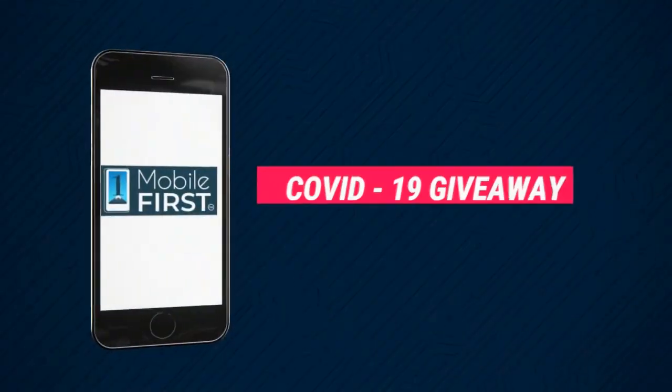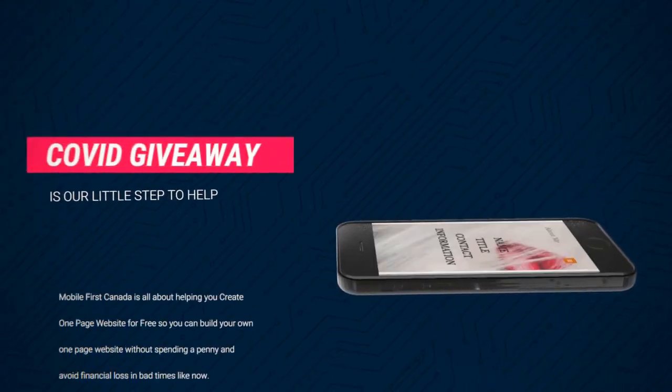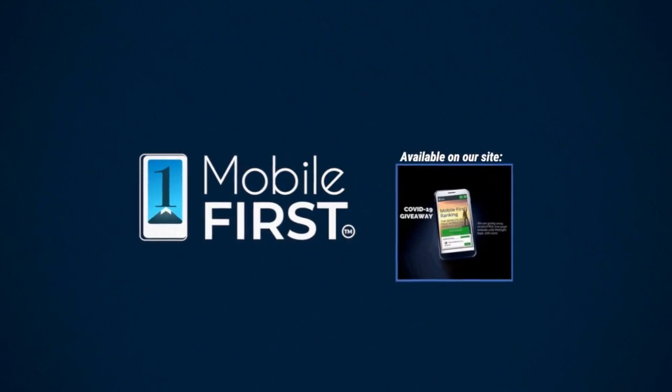Our COVID-19 giveaway is available until midnight September 20, 2020. Do you want a free one-page website? Get your revenues stabilized? Convert threats into opportunities? Our COVID giveaway is our little step to help. Available on our site at mobilefirst.ca.